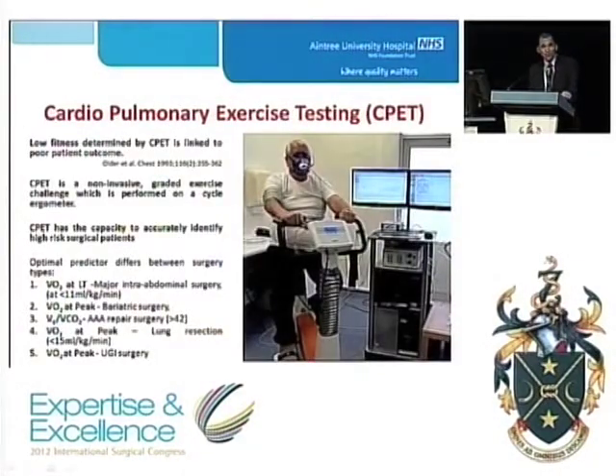Almost two decades ago, Older and colleagues identified poor fitness determined from cardiopulmonary exercise testing, which is linked to poor outcome after a major surgical event. CPET is now a non-invasive graded exercise challenge which is performed on a cycle ergometer, as seen in the picture on the left. This allows the objective assessment of cardiopulmonary function both at rest and under stress, mimicking the stress of a major surgical event.